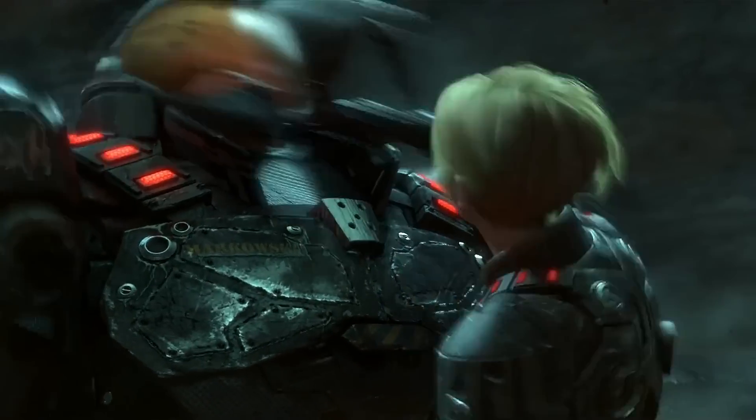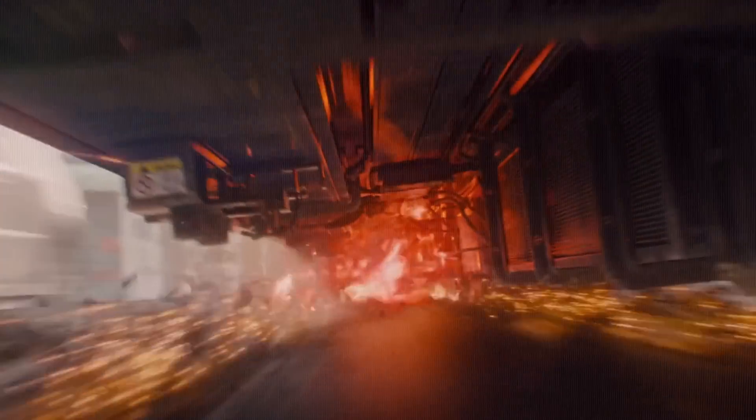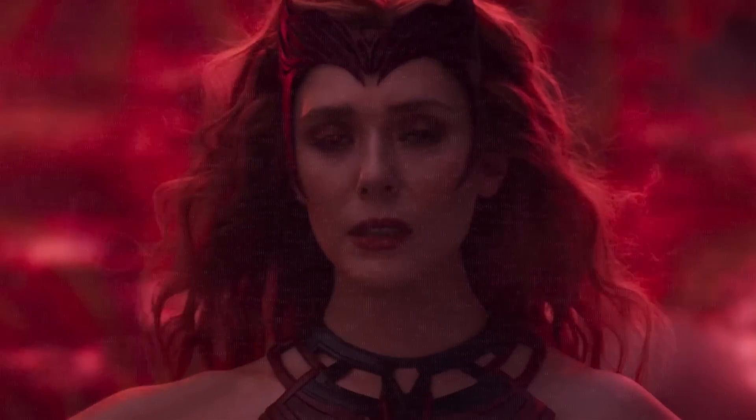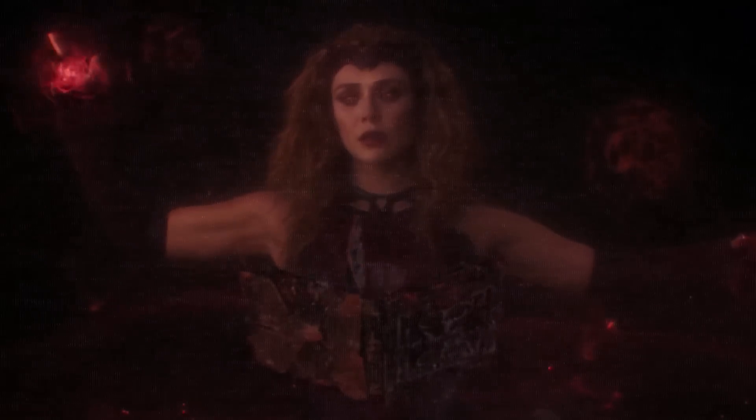Stand back while we move our hands around in a vaguely mystical way, because it's time to conjure up some mind-boggling behind-the-scenes magic.